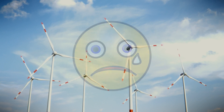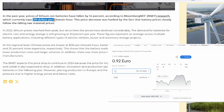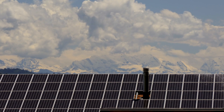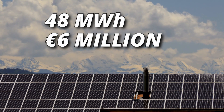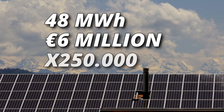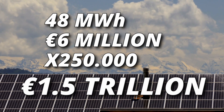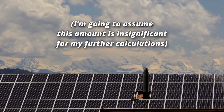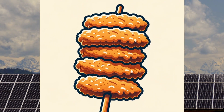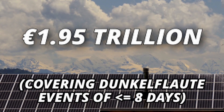But we're not done yet. I could not find the cost of the Buffalo Battery, but I found a battery that costs about 127 euros per kilowatt hour. So the Buffalo Battery of 48 megawatt hours could cost about 6 million euros. We needed about 250,000 of these batteries, which would equal about 1.5 trillion euros. The Netherlands already has some batteries so they don't need to start from scratch, but that's a lot of money. In total we're talking about 1.95 trillion euros.